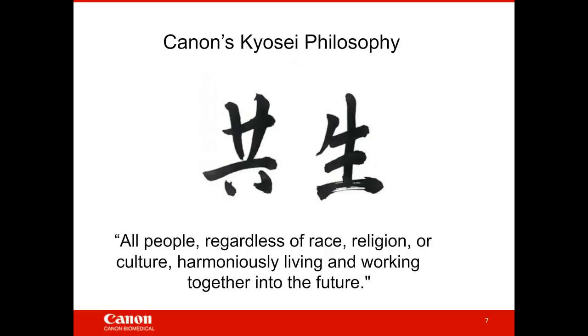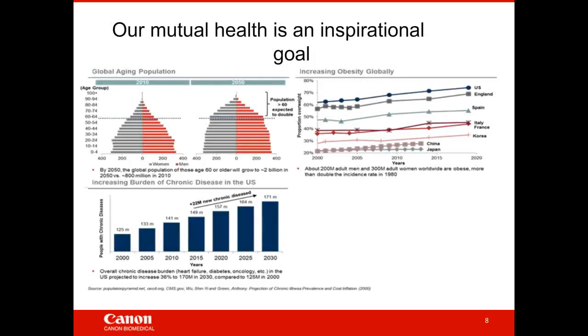Canon as a corporation has a philosophy referred to as Kyosei, which roughly translates to all people, regardless of race, religion, or culture, harmoniously living and working together into the future. When we think about working together harmoniously into the future, we think about healthcare. As a species, our common goal is to live better lives. Global statistics show our population is aging, we're living longer, but chronic diseases are increasing — including rising global obesity rates and growing burdens of heart failure, diabetes, and cancer.